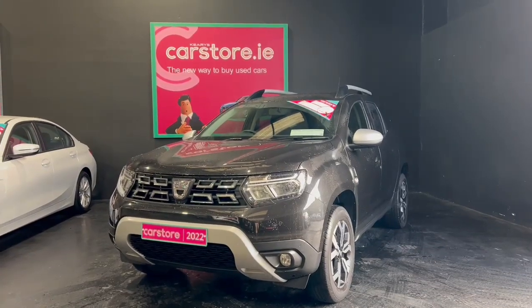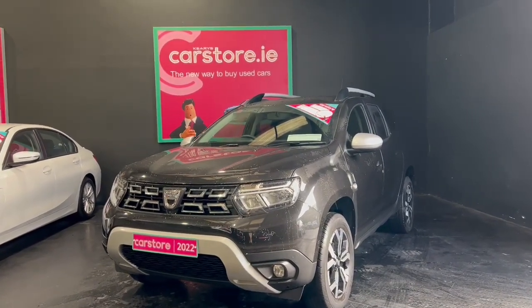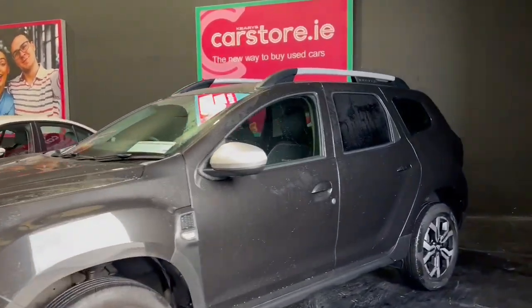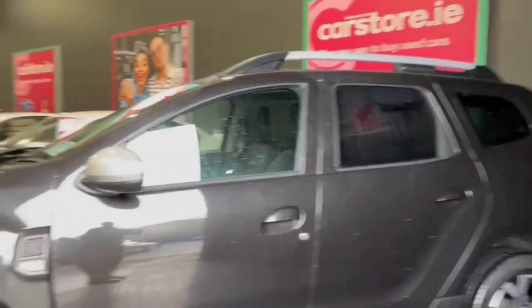Hello, it's Simon here at Kiri's Car Store in Dublin. Today's walk-around description video is of the Dacia Duster. This is the 2022 model and it is quite a high spec car.